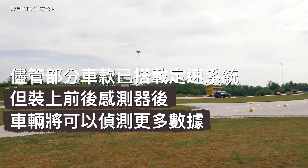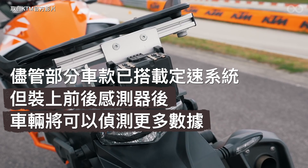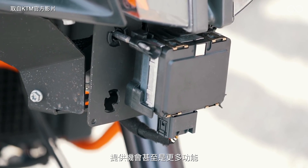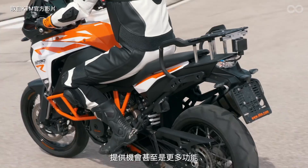We also think that this technology, using a surrounding radar sensor mounted on the bike, gives us the opportunity for even more functions.